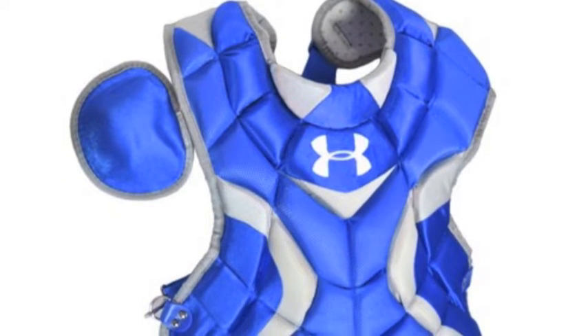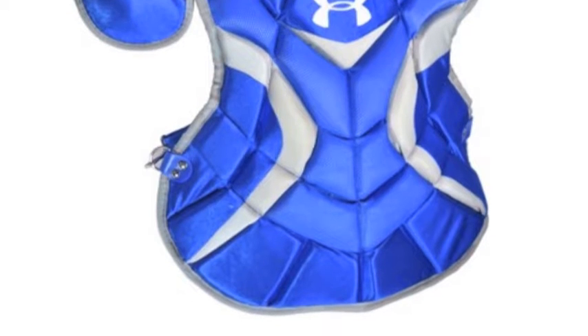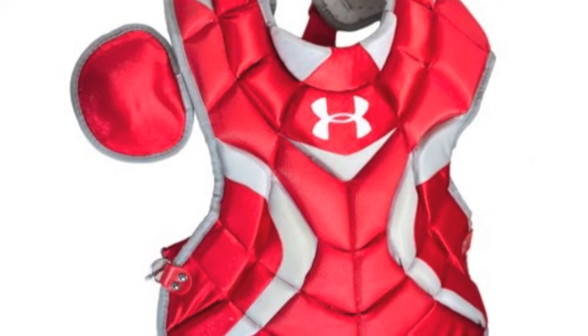This chest protector is extremely durable and will be able to stand up to the test of time. Stay protected and comfortable in the Under Armour Professional Youth Chest Protector.